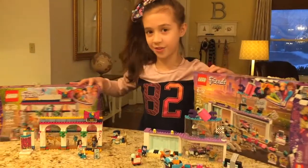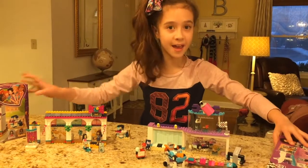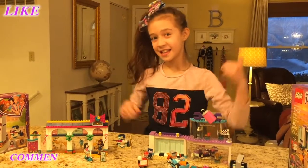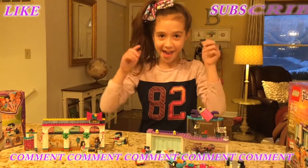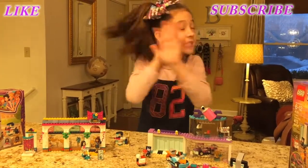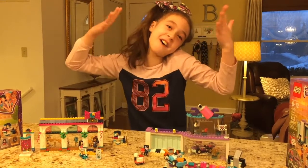Hannah went to the store with Dan to get some bubble pizza. Don't forget to like, subscribe, and comment down below, and never miss out on a video! Bye!